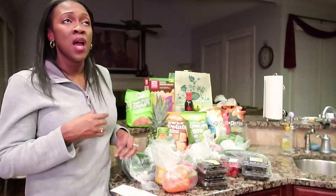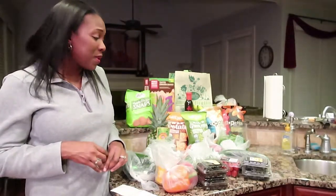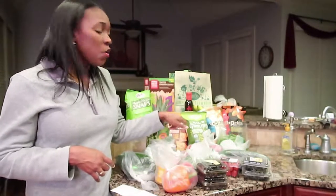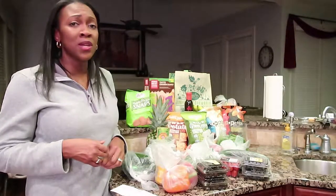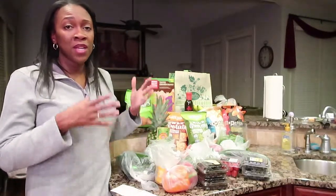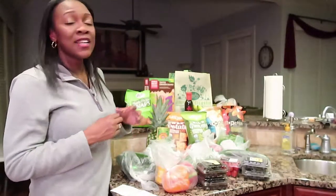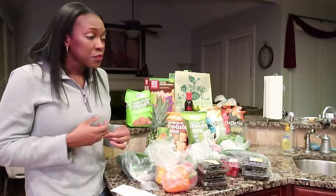If you get all of this stuff at Kroger you're gonna spend more than $40. If you go to Publix, you're gonna spend more than $40. Walmart — I'm not sure, but I don't know if you're gonna get this type of freshness, or the organic chips and things like that. I think I know for sure you're not gonna get organic chips for a dollar — these were a dollar. So I'm gonna get into this haul.